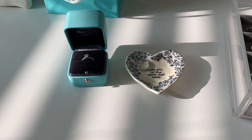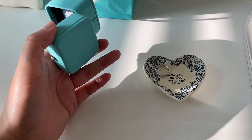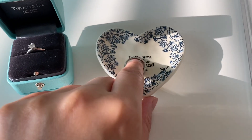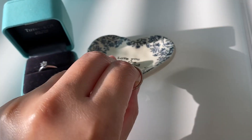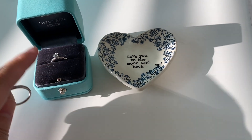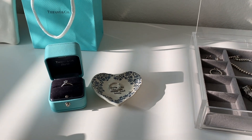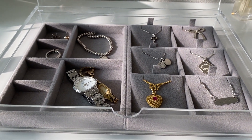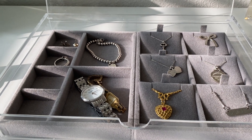Over here is where I keep my engagement ring and wedding band. I put my engagement ring in its Tiffany & Co ring box. I also have this little cute cut-out dish from TJ Maxx by the brand Natural Life — it says 'Love you to the moon and back.' I put my wedding band in there so it doesn't get squeezed into the ring box and I don't lose it. That's how I store my jewelry — I hope it helps you think of how to organize yours. Thank you for watching and have a nice day!